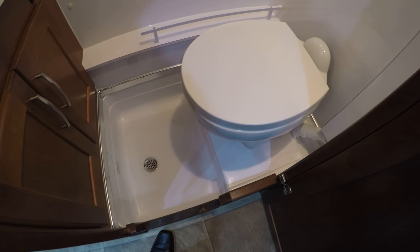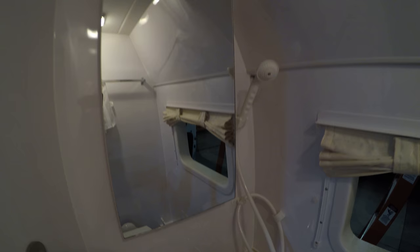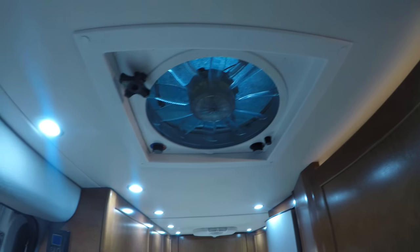As an RV salesman, I always kind of laughed at these bathrooms — but I used one for a week, showered in it, and it worked. It was really all I needed. There's a little medicine cabinet right there, your sink, and this curtain goes around you. It's tight, but it's functional. Nice big fan up above you.